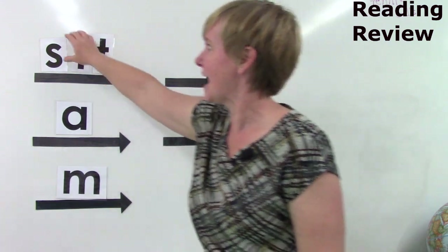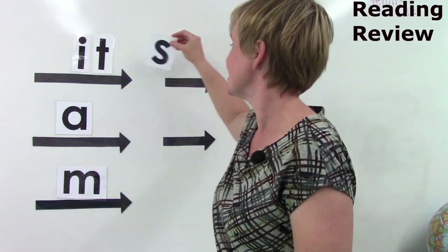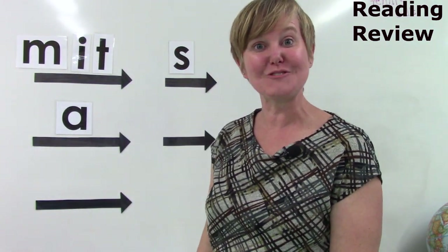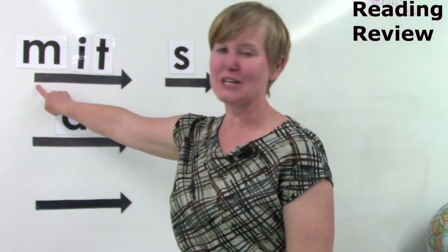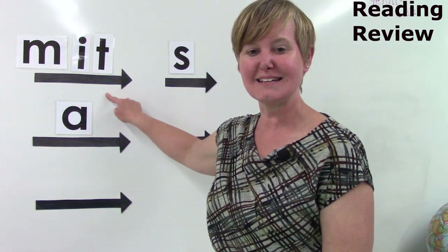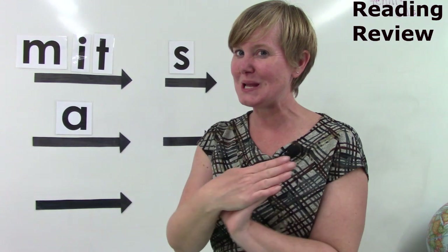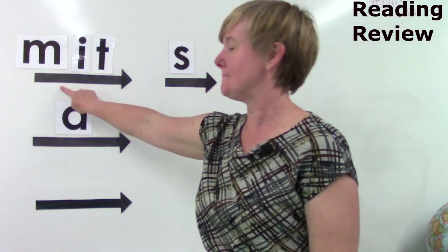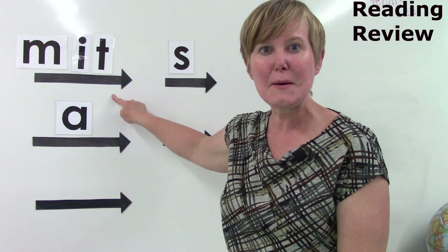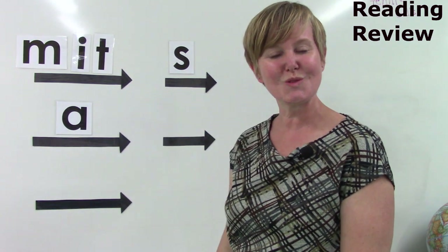I think we can even do a switcheroo again and put the Mm in front. Let's do the individual sounds: Mm, I, T. Blend them slowly: Mm, I, T. Say it fast: Mitt. Well done.